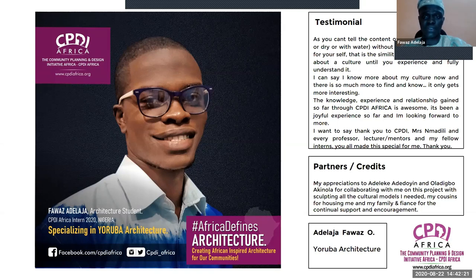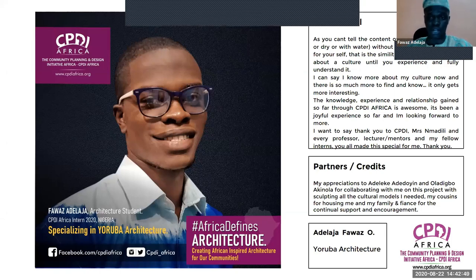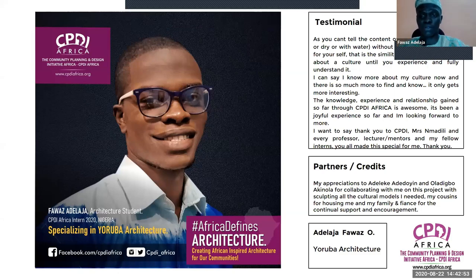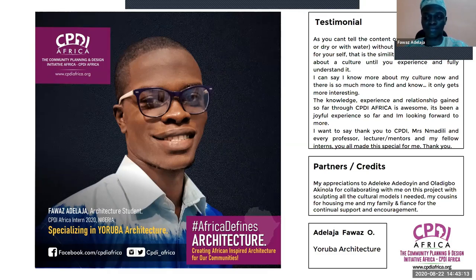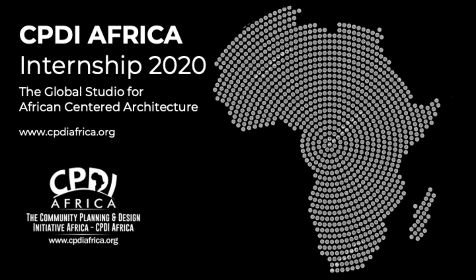The knowledge, experience, and relationships gained so far through CKDI Africa have been awesome, and it's been a joyful experience. I want to say thank you to CKDI, to Mrs. Madily, every professor on the team, our mentors, and my fellow interns — you all made this special for me. I also want to appreciate two classmates who collaborated with me on the sculpting of the columns, my cousins for housing me during the project due to electricity issues in Nigeria, and my family and fiancé for continually supporting and encouraging me. Thank you.